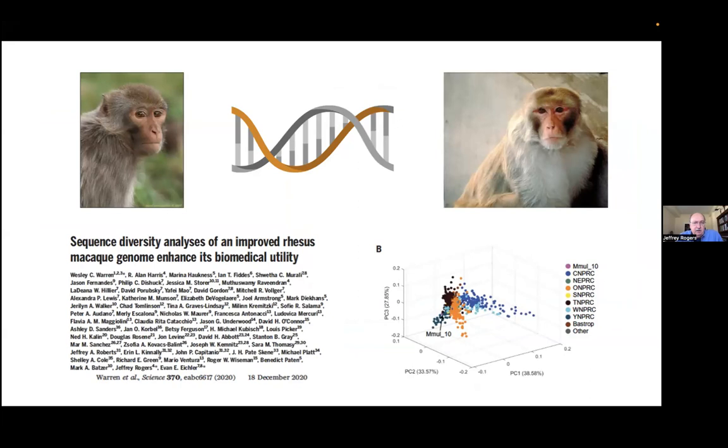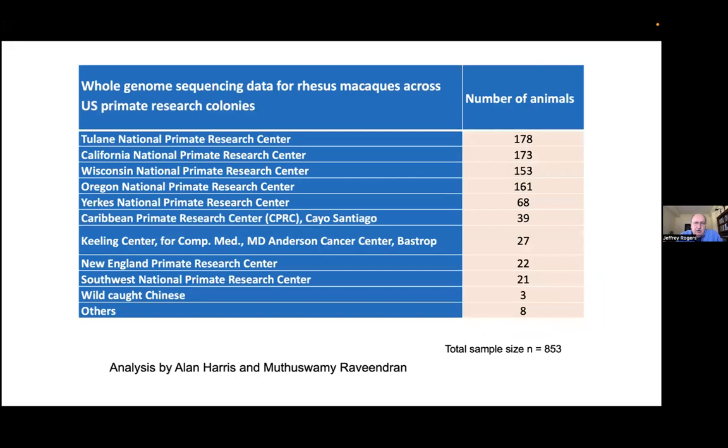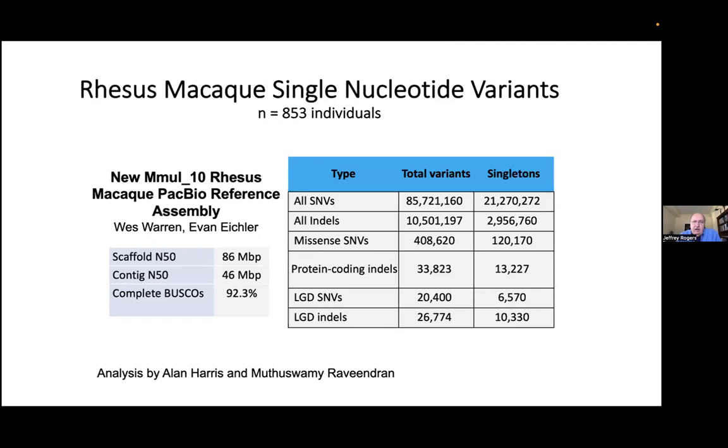This was work done in collaboration with Wes Warren at Missouri and Evan Eichler in Seattle at Washington. It was Wes and Evan who did the assembly of the rhesus genome. What we did was contribute whole genome sequence data for 853 rhesus macaques. We collected those DNA samples from a list of primate centers across the U.S., surveying all of the major primate research institutions that use rhesus macaques. We're currently analyzing a data set of 2,000 rhesus monkeys, but those data are not yet fully analyzed.